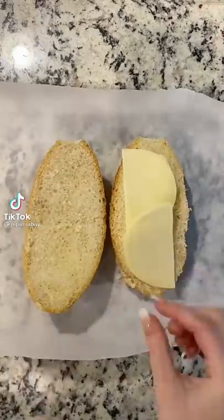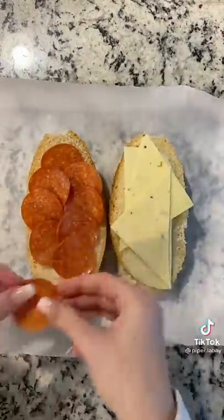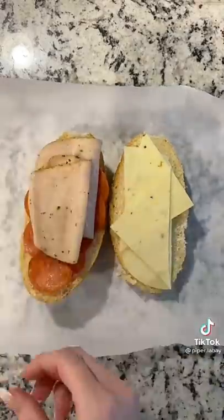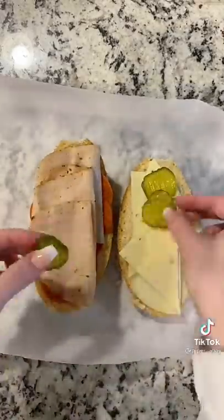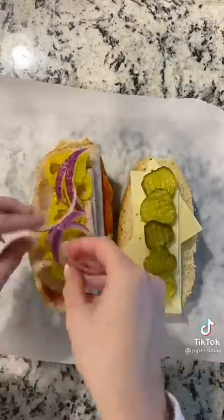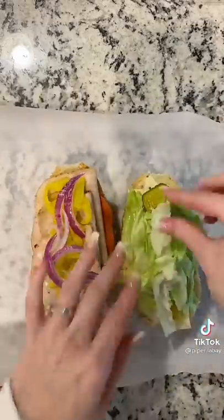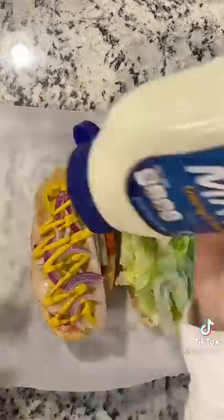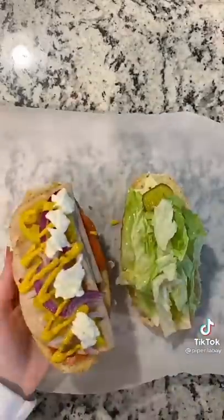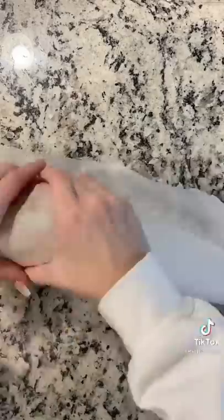Let's make some lunch for my husband tomorrow. He's going to get a pretty large sandwich — it's going to have provolone cheese, pepper jack cheese, pepperoni, and some jalapeño turkey breast. I'm adding bread and butter pickles, banana peppers, red onion, some shredded lettuce, mustard, and mayonnaise.